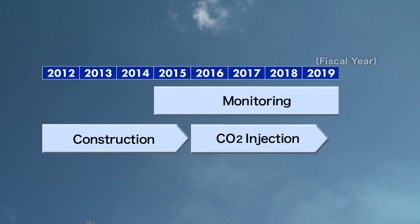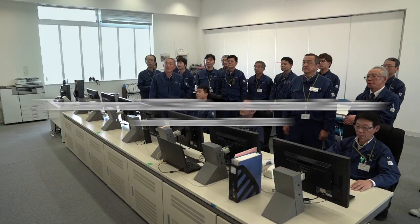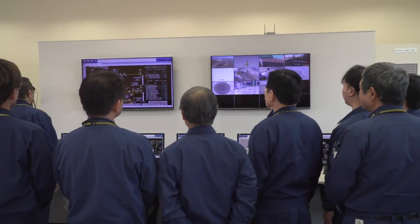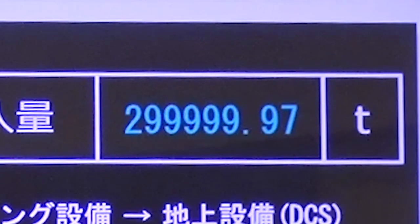The project is being carried out over nine years in the western part of the Tomakomai port. Some 100,000 tons of CO2 was injected each year from April 2016, and the project completed the initial plan of 300,000 tons of cumulative injection on November 22, 2019.